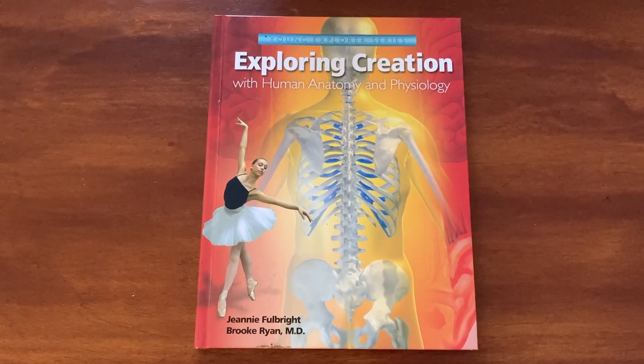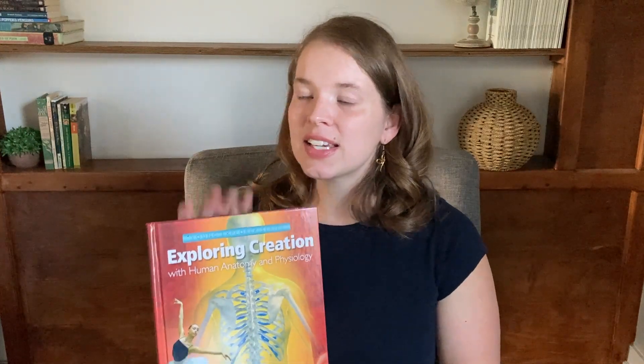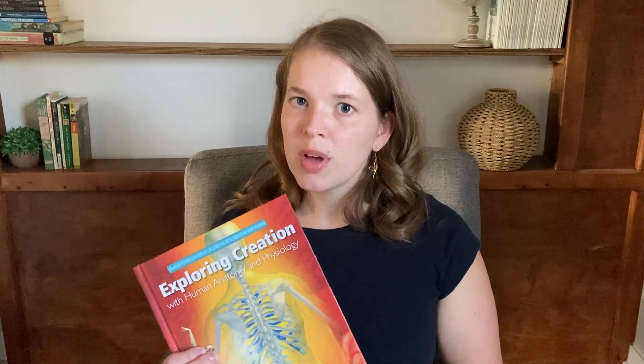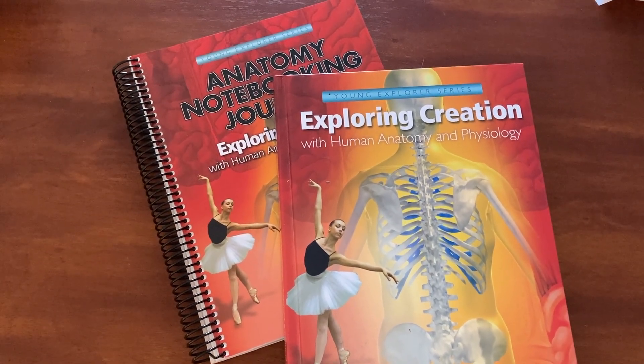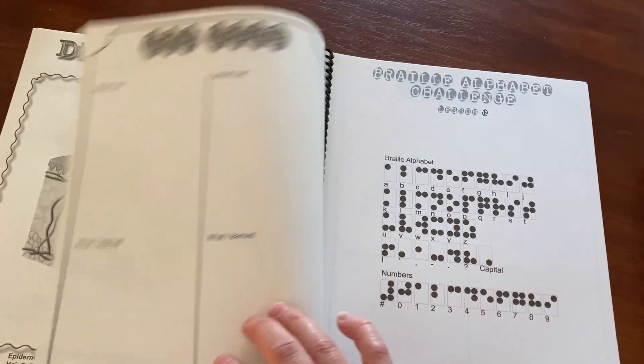Next is science. Christiana is doing Exploring Creation with Human Anatomy and Physiology by Apologia. It's the science curriculum we started last year. It's beautiful, so well written, engaging, interesting, and so informative — we have really, really enjoyed it and learned so much. I read it to all of the kids, and then they can do activities or participate according to their age level and understanding. The girls each have their own science notebook to go with the lessons, with copy work, coloring pages, questions, quizzes, and places to track what they're learning.